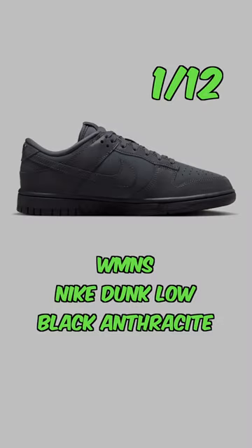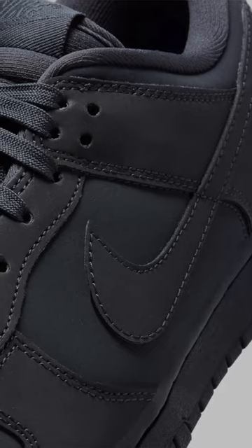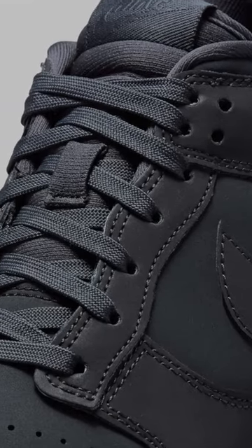On the 12th, we've got the women's Nike Dunk Low Black Anthracite. These might look all black at first, but when you take a picture of these with the flash, you'll realize that the overlays are actually reflective.